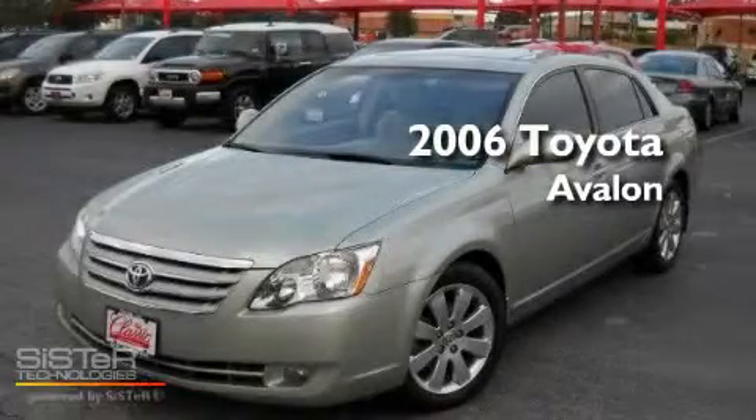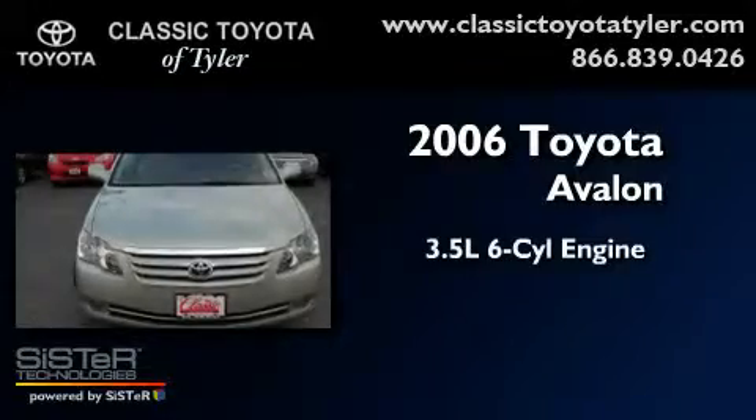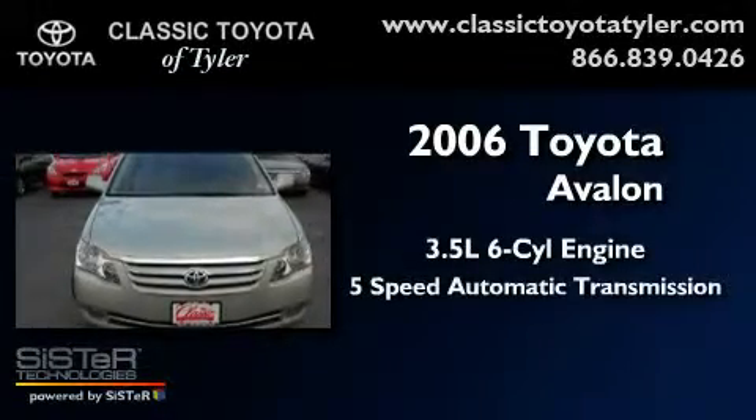This is a 2006 Toyota Avalon. It has a 3.5-liter six-cylinder engine and a five-speed automatic transmission.